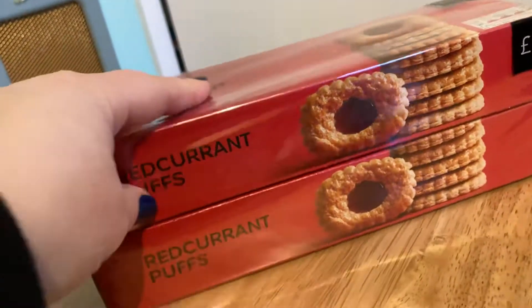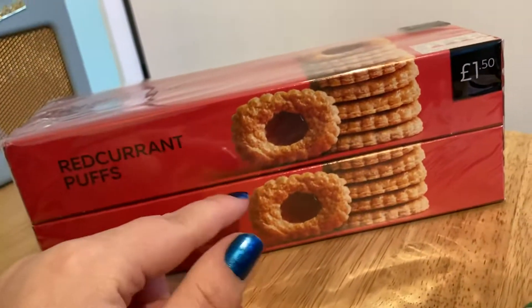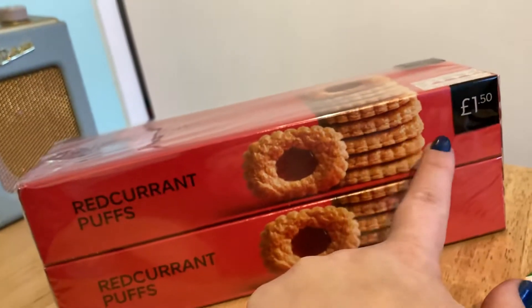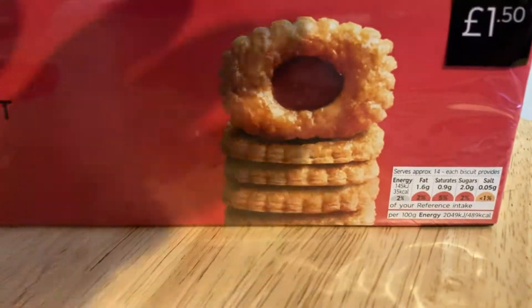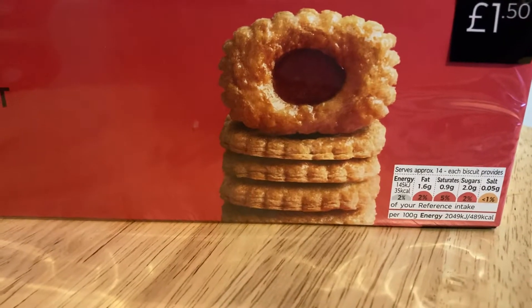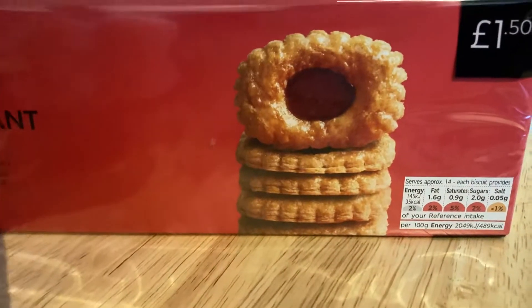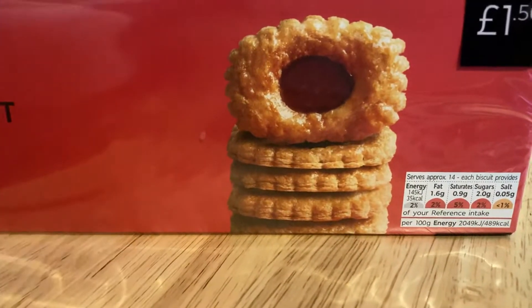And then these redcurrant puffs — I just love them. They're £1.05 a box, and occasionally they do a double box for £1.50. They're not the best for you — none of the M&S food is — but it's so lovely. They're 35 calories per little biscuit, but I can never just have one biscuit, so this is actually quite dangerous.